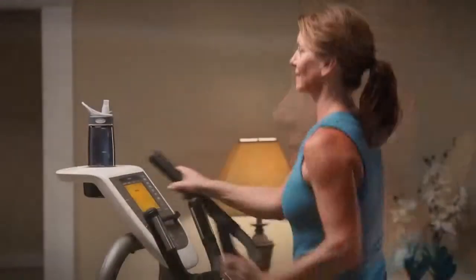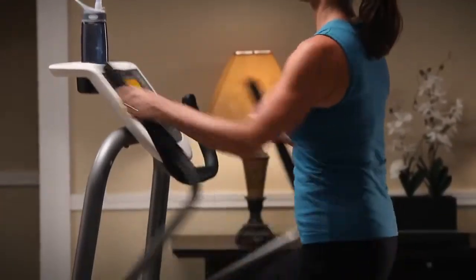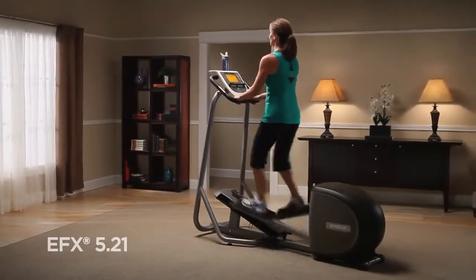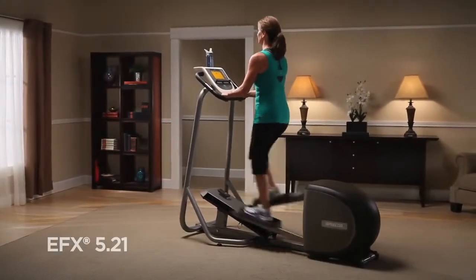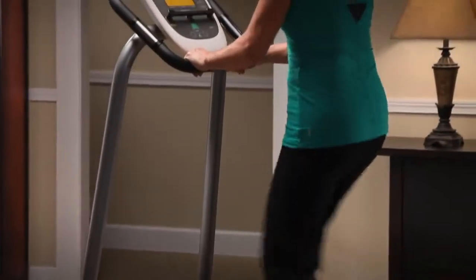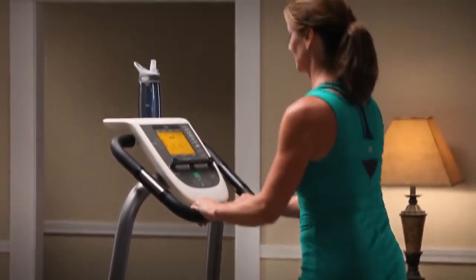On the EFX 523, engage your upper and lower body and core for a total body workout with moving handlebars. The EFX 521 has fixed handlebars which lets you focus on the large muscles in your legs and glutes. A concentration on the larger muscles increases your breathing and heart rate for a more efficient and effective cardio workout.